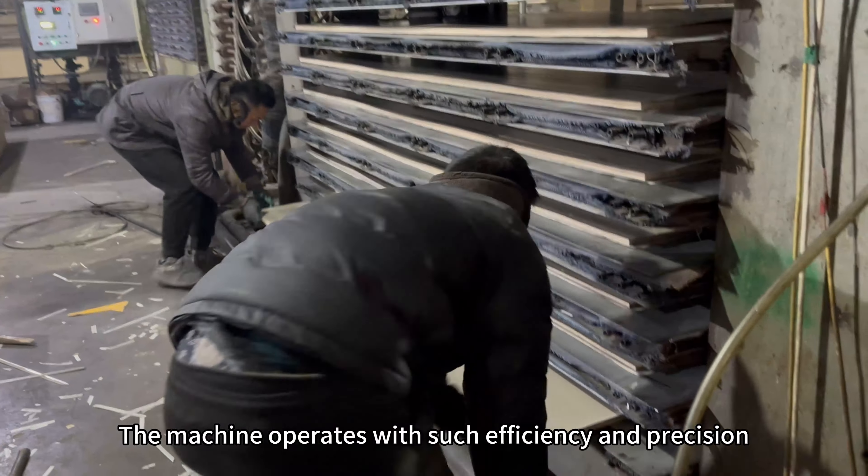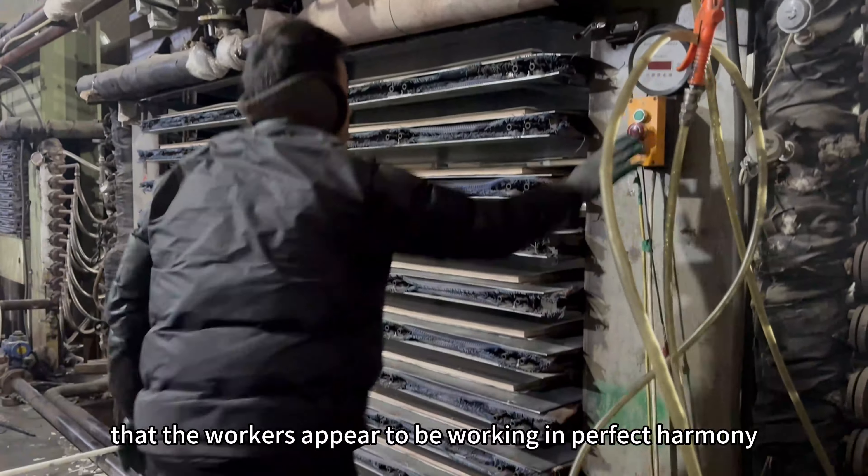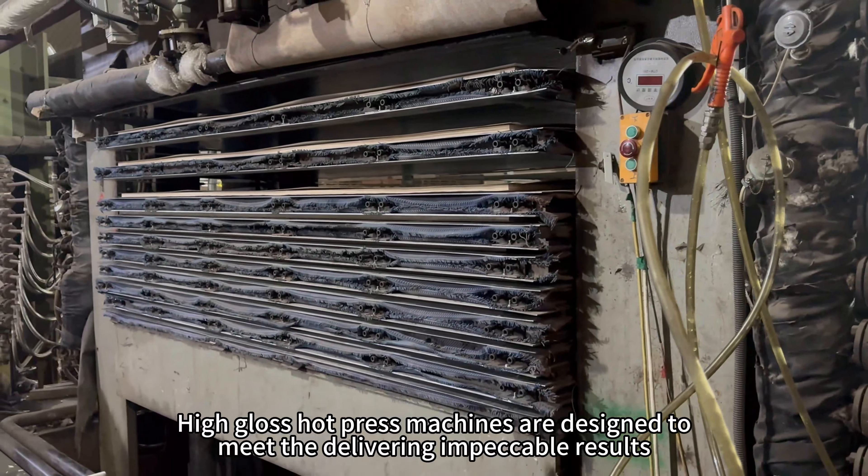The machine operates with such efficiency and precision that the workers appear to be working in perfect harmony. High-gloss hot press machines are designed to meet the delivering impeccable results.